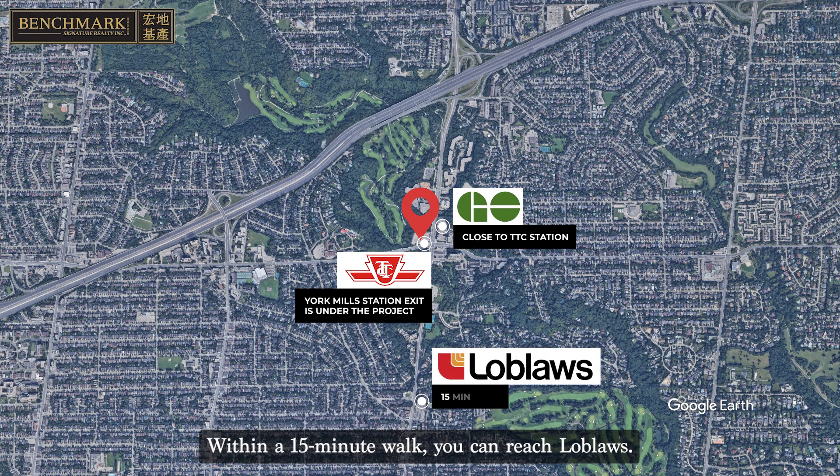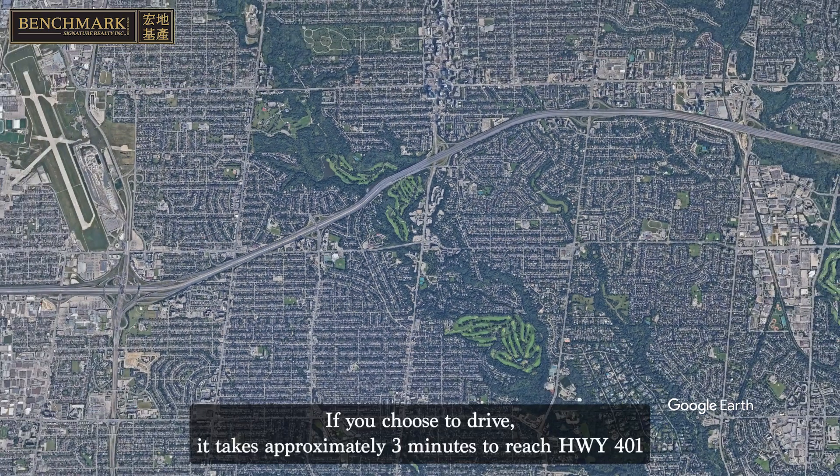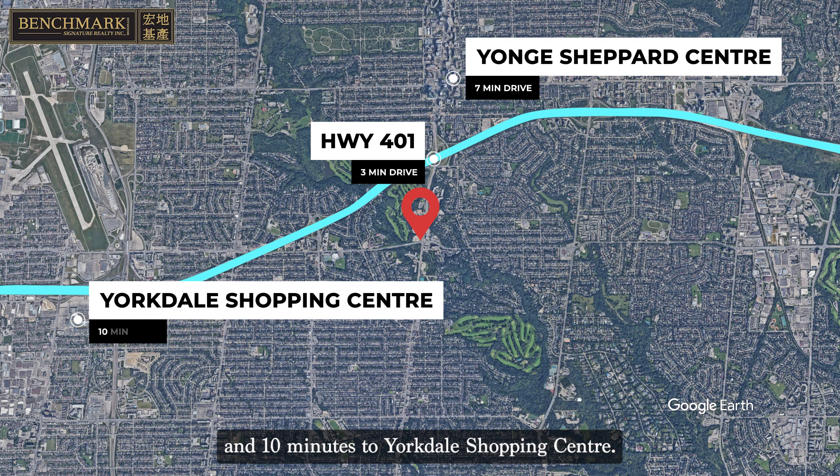Within a 15-minute walk, you can reach La Blusse. If you choose to drive, it takes approximately 3 minutes to reach Highway 401, 7 minutes to Yonge Shepherd Centre, and 10 minutes to Yorkdale Shopping Centre.